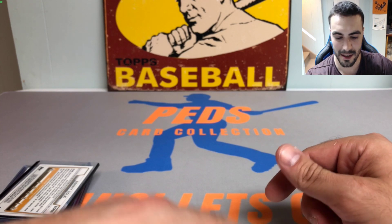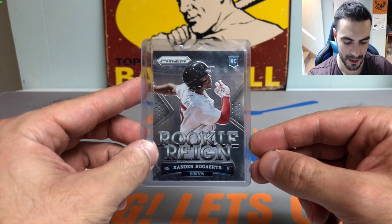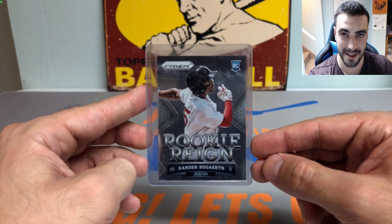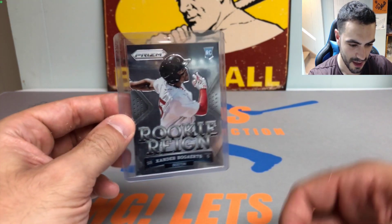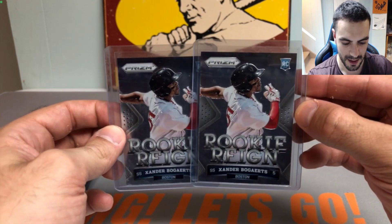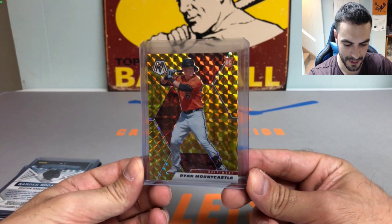I do appreciate you watching — let me know what you think of these pickups in the comments below. Super excited for next weekend. We got the Rookie Reign prism rookie card of Xander Bogaerts — had never seen this card before. Part of the reason I love going to card shows: you see cards you didn't even know existed. Picked up two of these bad boys — Xander Bogaerts is an absolute beast for the Red Sox.